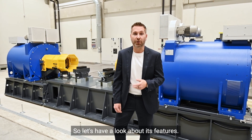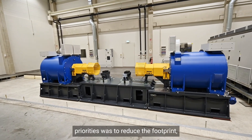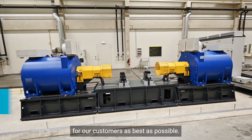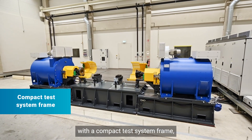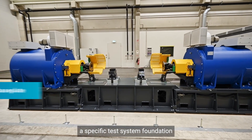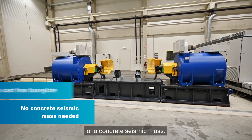So, let's have a look at its features. One of our development priorities was to reduce the footprint as well as the installation efforts for our customers as best as possible. As a result, the test system comes with a compact test system frame which can be placed on common industrial floors without requiring a specific test system foundation like a cast iron base plate or a concrete seismic mass.